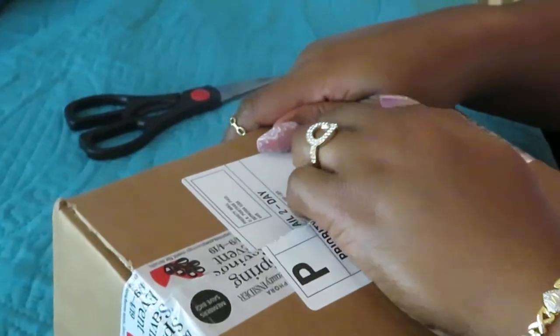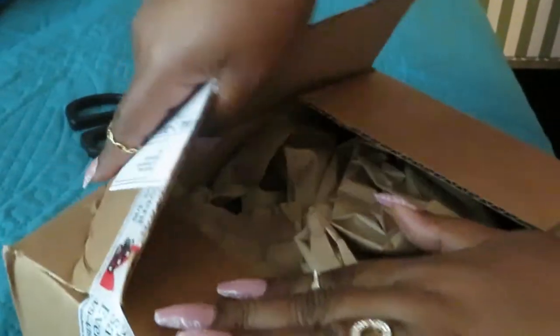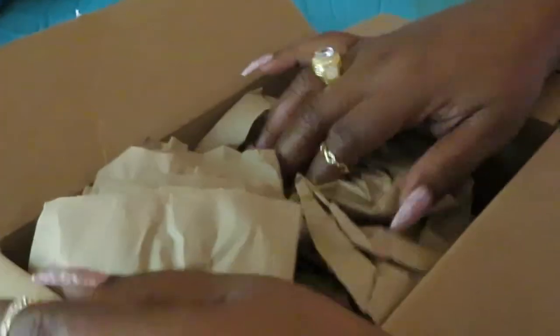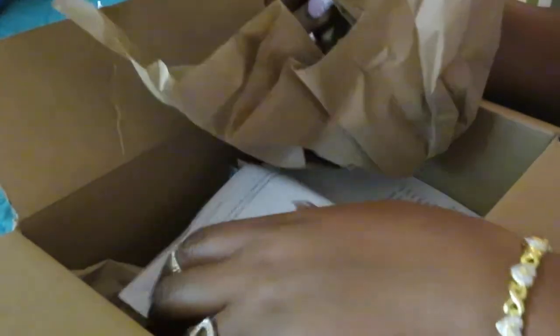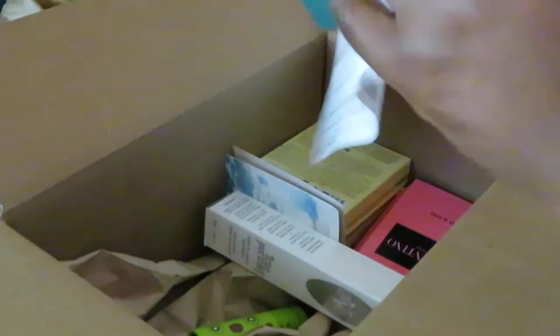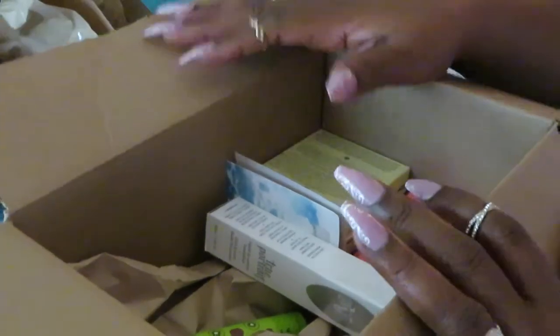Y'all know me, I'm going to get it at a discounted price. I ain't paying full price for it. Why did Sephora be putting all this tape in here? I guess to keep everything safe, from bouncing all around. Alright, let's get into the unboxing.